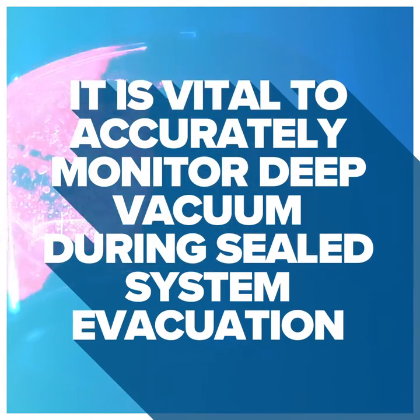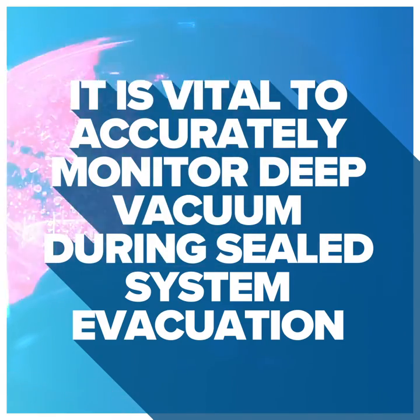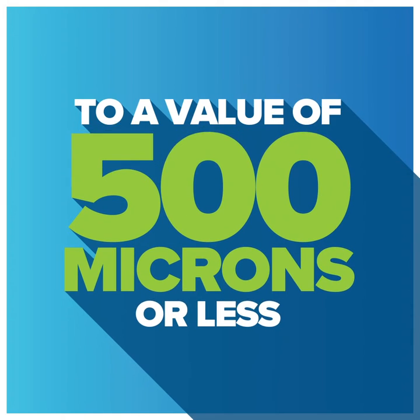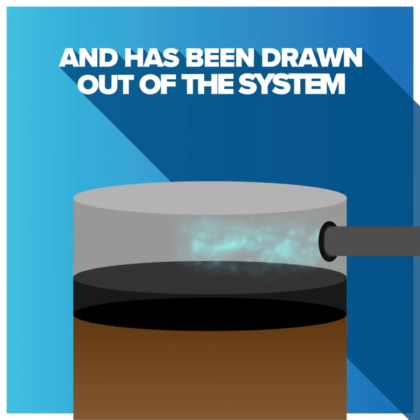It is vital to accurately monitor deep vacuum during sealed system evacuation. A micron gauge makes this possible. Most manufacturers require that a system be evacuated to a value of 500 microns or less. This will ensure that any moisture in the sealed system has vaporized and has been evacuated or drawn out of the system.